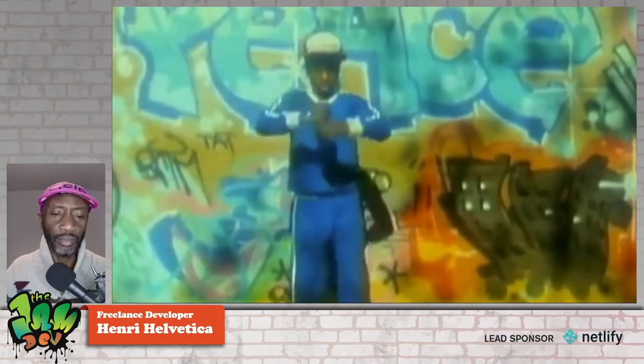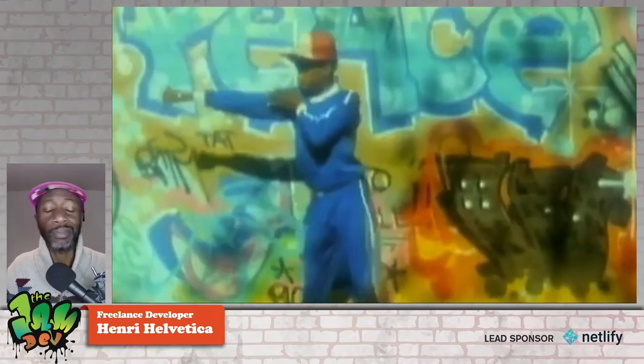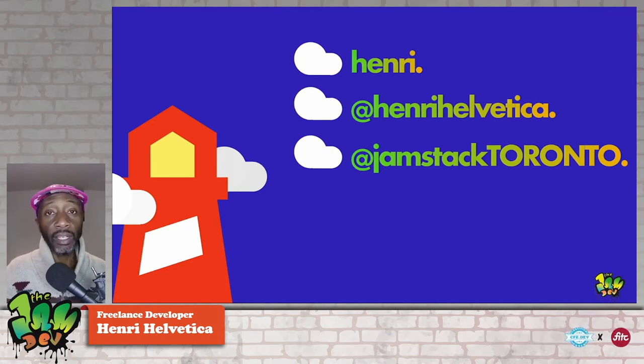We're actually going to have some fun. It is the jam — I saw some graffiti so I thought this little video would sort of set the mood for this whole event. Formalities aside, let's go. My name is Harry; my Twitter handle is Harry Helvetica if you ever want to get in touch with me online.